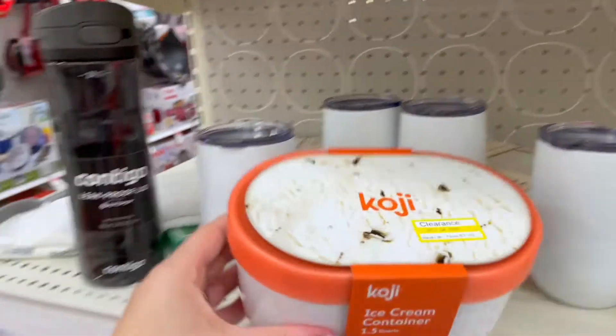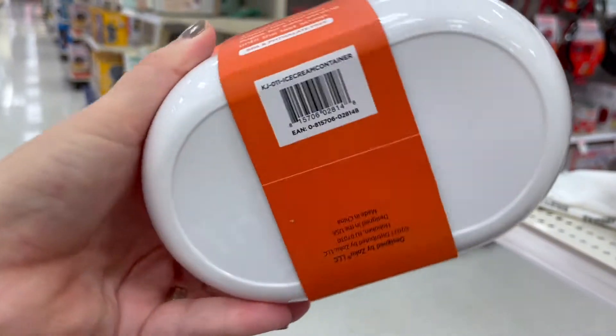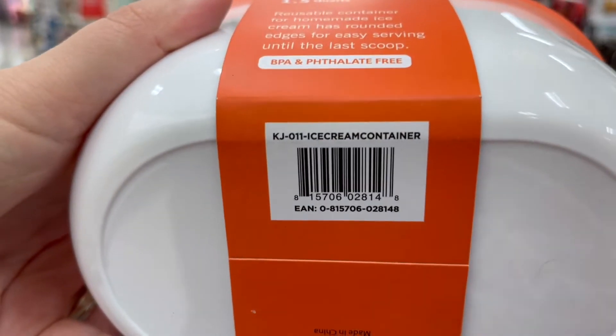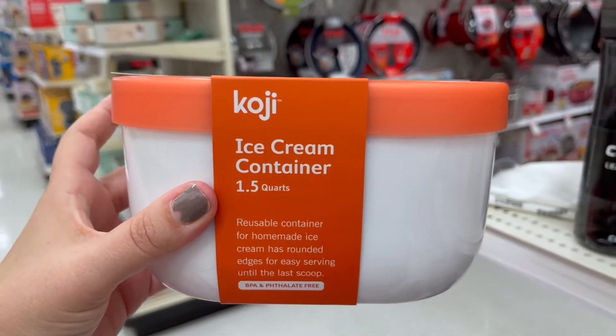They have a homemade ice cream container marked down from eight to four dollars. I actually just made my own watermelon ice cream last week and it really wasn't as good as I was hoping, but that definitely would have come in handy.